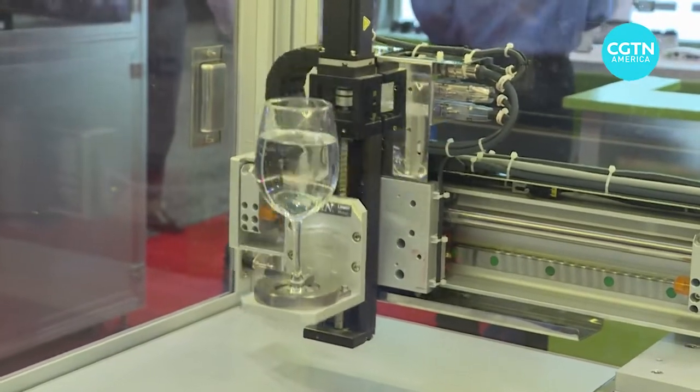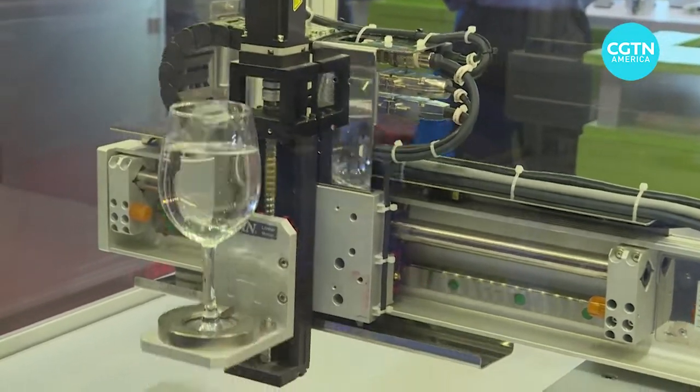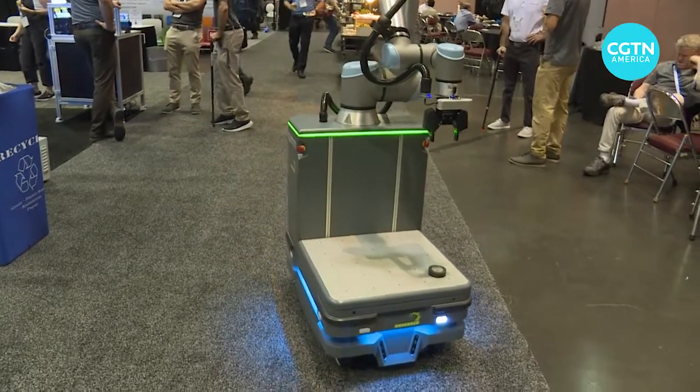Some robotic systems are showing an increasing ability to handle delicate objects and avoid spills. There's an algorithm in the drives for vibration suppression to keep the water level without vibration. As robots move into the workplace, avoiding collisions is a must.